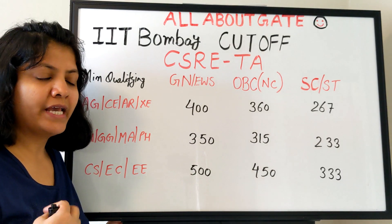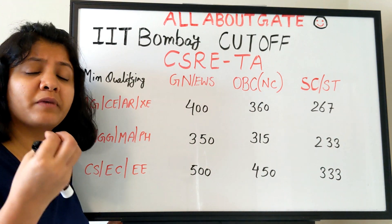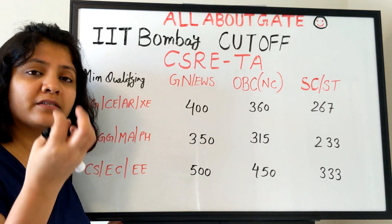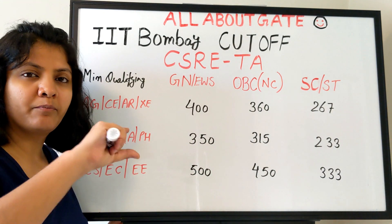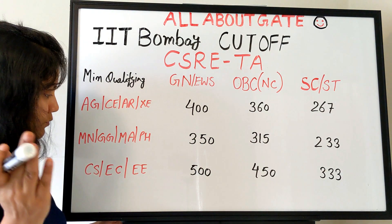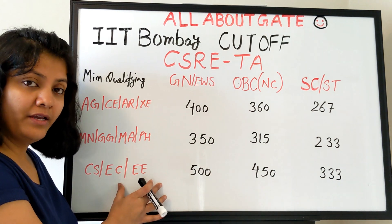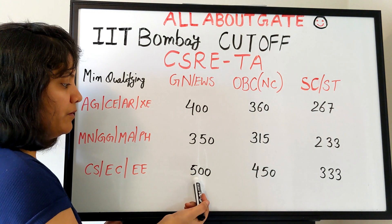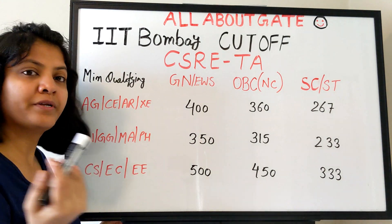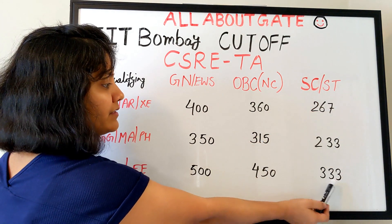Because these are interdisciplinary programs, they invite applications from maximum branches, meaning maximum qualifying GATE disciplines. So they maintain separate blocks for various categories. The last category — which most of you will fall under — is computer science, electronics, and electrical. For these three streams, the general category minimum is 500, showing how the cutoff rises as the branch changes. OBC is 450, and SC/ST is 333.